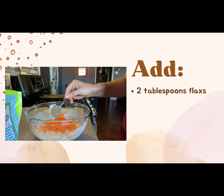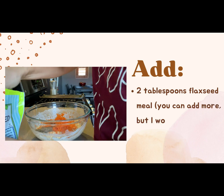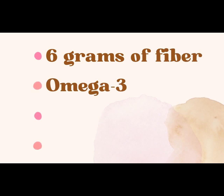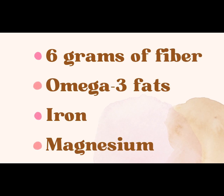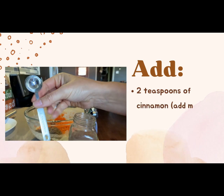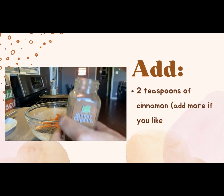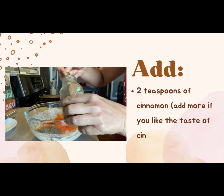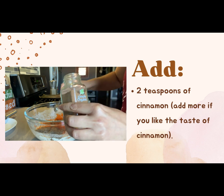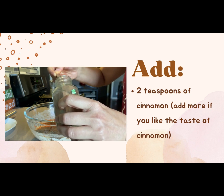Two tablespoons of flaxseed meal. This will add another six grams of fiber, omega-3 fatty acids, iron, and magnesium, among others. Lastly, add two teaspoons of cinnamon — if you like the taste of cinnamon, go ahead and add more. I add cinnamon because it has been shown to help control blood sugar, which is what I'm trying to do by adding these ingredients and extra fiber.